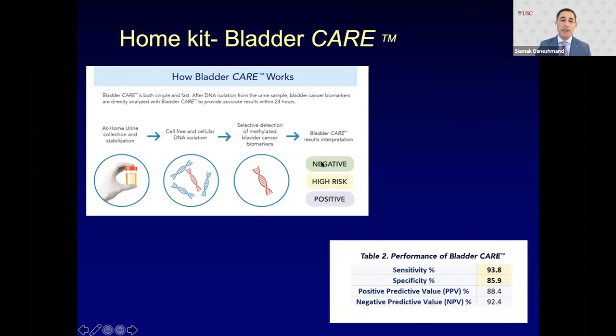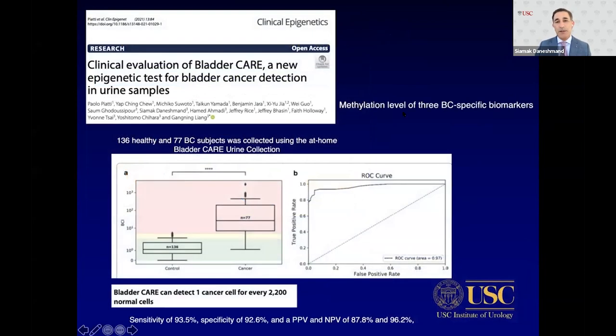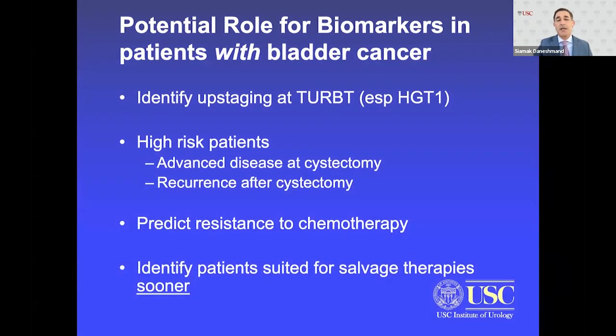A study published with colleagues here at USC evaluated BladderCare for detection of cancer — 136 healthy individuals and 76 bladder cancer patients collected using the in-home test. The ROC curve showed sensitivity of 93.5% and specificity of 92.6%. This concept of in-home testing is fantastic, particularly for patients who can't come in at specified intervals, lower-risk patients who don't need frequent visits, and those who live further away.